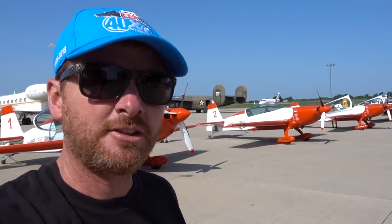Today we're going to fly with the Philips 66 Aerostar team and they're going to attempt to ring my doorbell.